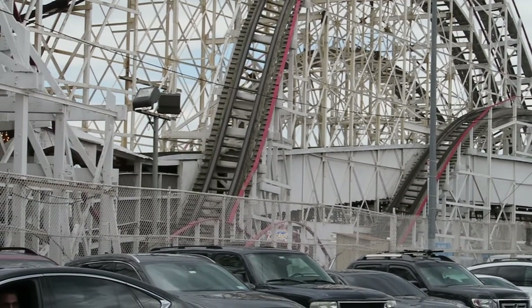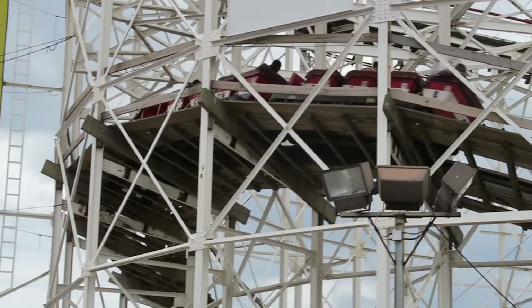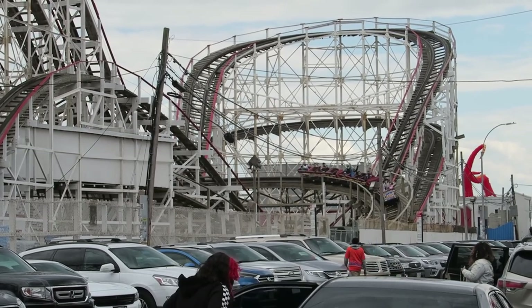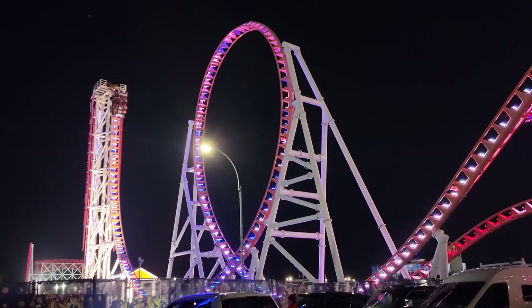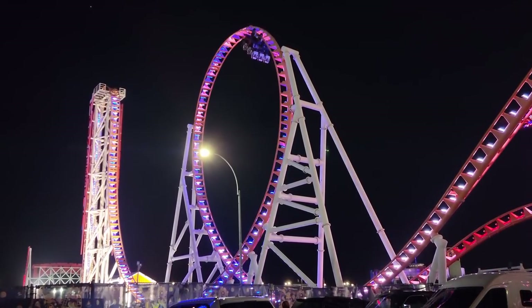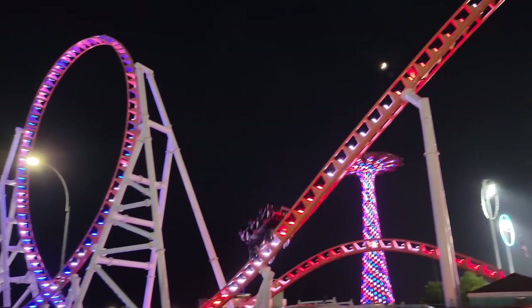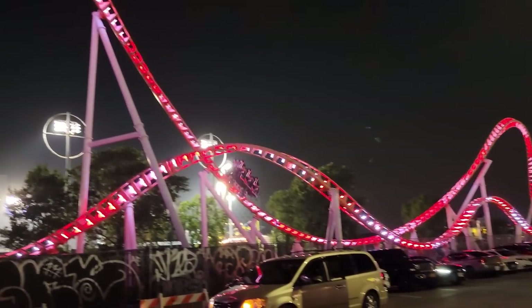So those are the top 20 roller coasters in New York. Let me know down in the comments what your favorite coasters are in the state. Is the Coney Island Cyclone your favorite as well, or do you prefer one of the state's more modern coasters? If you enjoyed this countdown, I would appreciate it if you gave this video a like and considered subscribing, because there'll be a lot more roller coaster and amusement park videos here at Canopy Coaster. Thanks for watching.